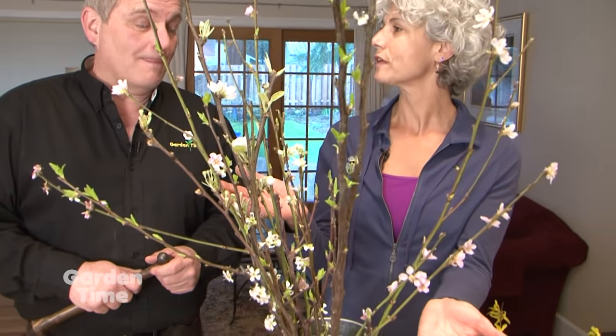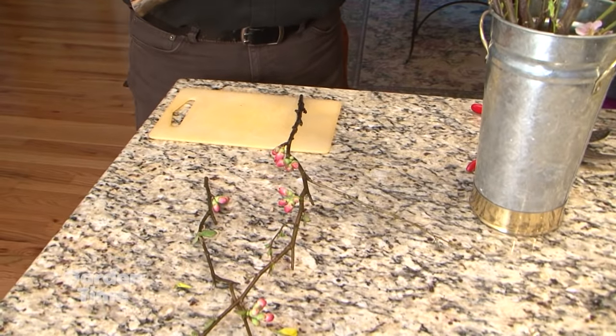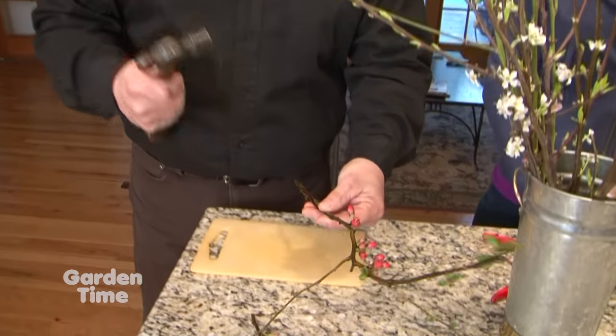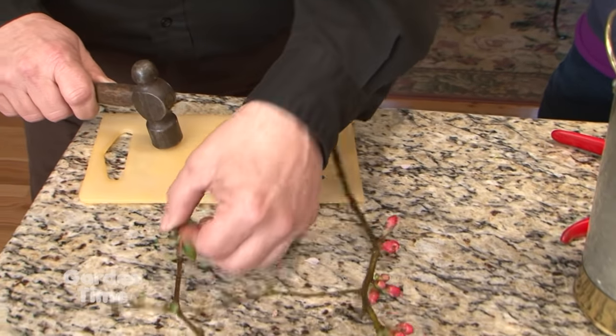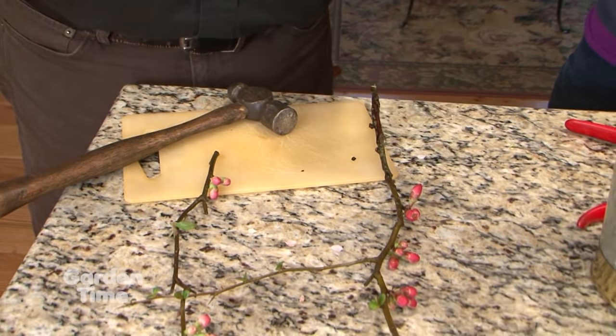Certainly we all know that spring is arriving here in our area, and yet sometimes we're really itching to get some beautiful color and blooms inside right now. So we're going to give you a couple of ideas on how you can do that with certain trees and shrubs. We went out to the garden and found these beautiful branches — flowering cherries, flowering plums, some forsythia and also some flowering quince, which really help to brighten up this room. When you go out to the garden, you can prune them off at any shape, then take a hammer and gently tap them a couple of times, which allows them to take up water a bit faster so they can open up quicker.